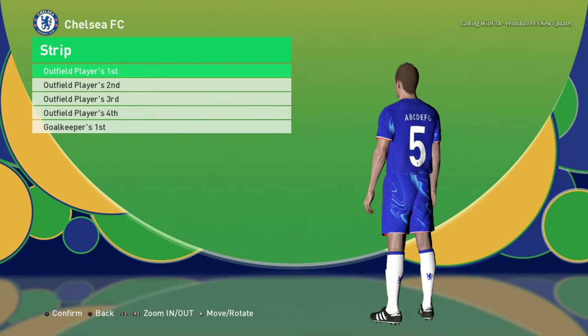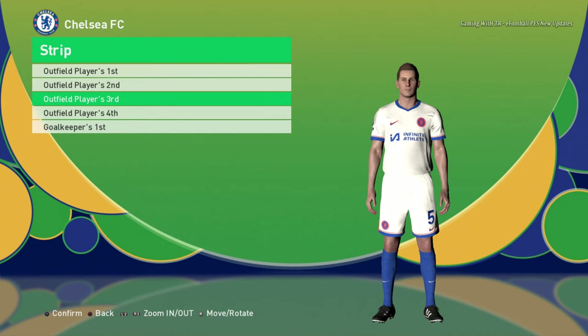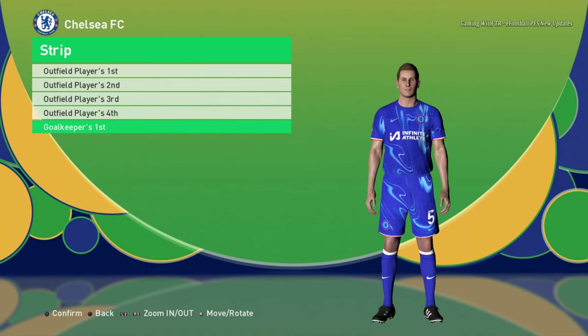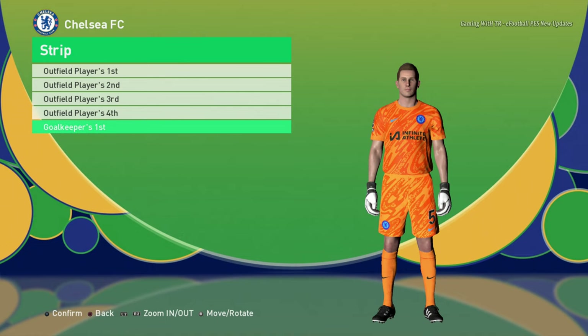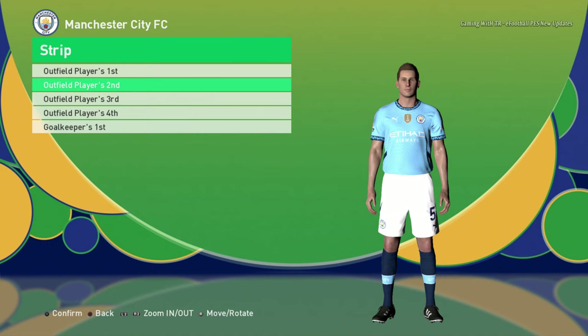Here is Chelsea home jersey with the sponsor, and here is the away version of Chelsea, here is the third version — there is no sponsor on this one — and here is the fourth version, and here is the goalkeeper version. Let's go for the next team.